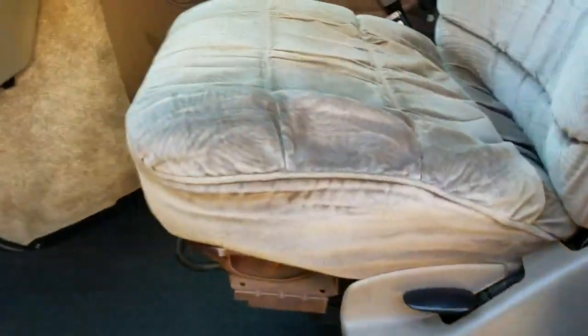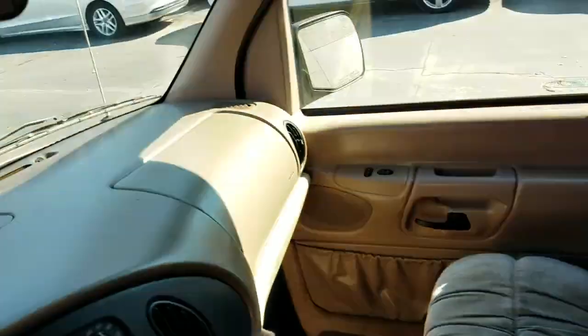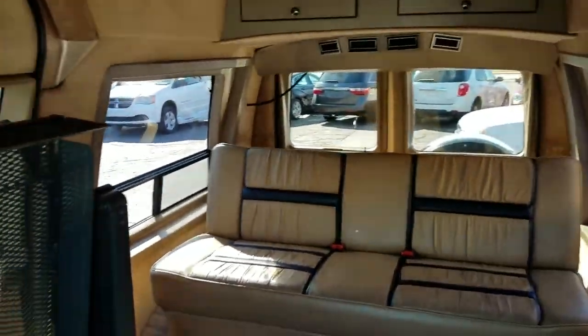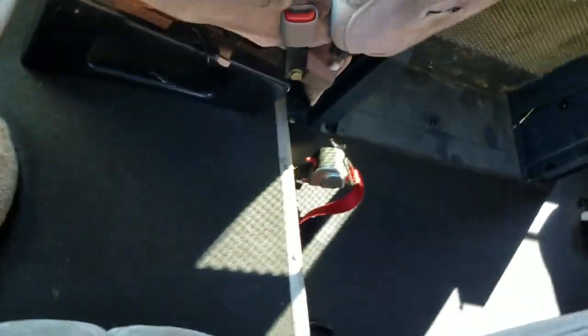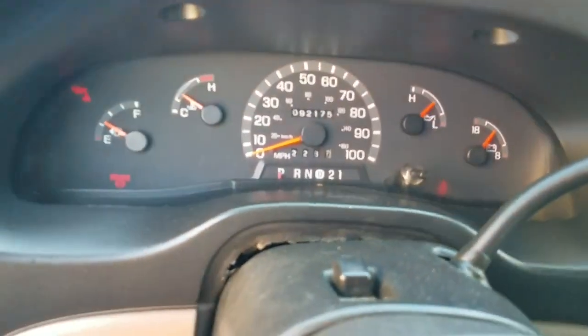Back to the interior of the van — we've got a handful of keys. This interior is in really nice condition. There's a step up here. I'm a non-smoker and I can smell smoke from a mile away — no signs of any smoke or unusual odors in here. The dash looks great.